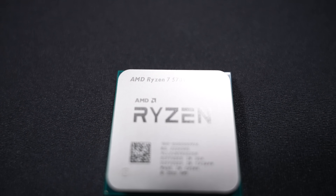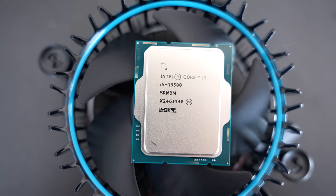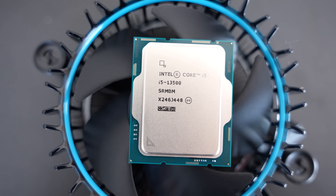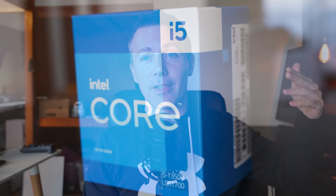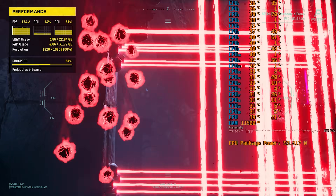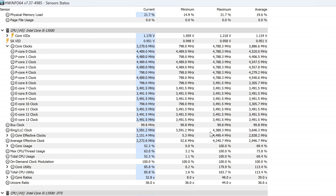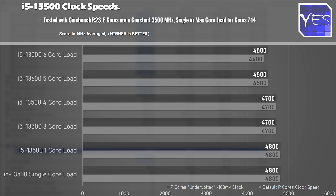I just got done reviewing the Ryzen 7 5700X and was really impressed by that CPU. Today we've got something that may be even better depending on what you need it for — the i5-13500, which I'm calling the jack of all trades master of value. It can do video editing, gaming, budget, and efficiency fine. Out of the box it's tuned for 4.4 GHz all cores, though with a better cooler at its 123W limit it'll clock up to 4.5 GHz all cores. First, let's look at the gaming numbers.